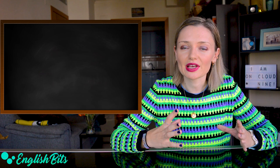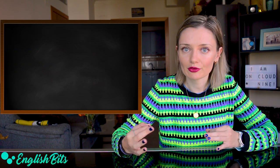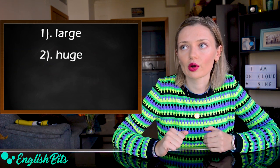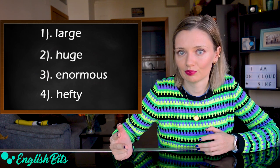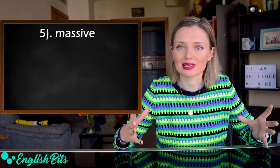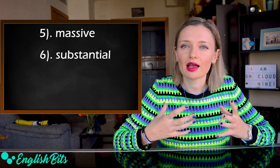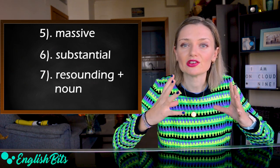Now let's move to our third adjective, which is big. So let's look at other alternatives to replace this adjective. You can always use large and it sounds more advanced. Other options: we can say huge, or enormous, or hefty. For example, he had to pay a hefty fine. Another adjective we could use instead of big is massive. For example, it was a massive mistake. Another option is substantial. For example, he makes a substantial amount of money. And one more option, resounding — it must be followed by a noun. For example, the movie is a resounding success.